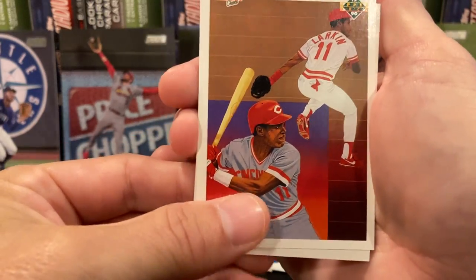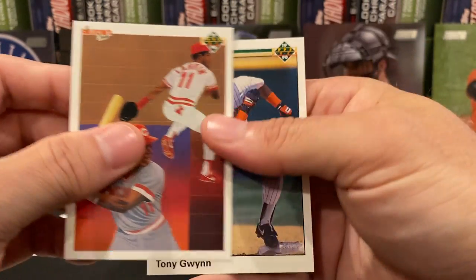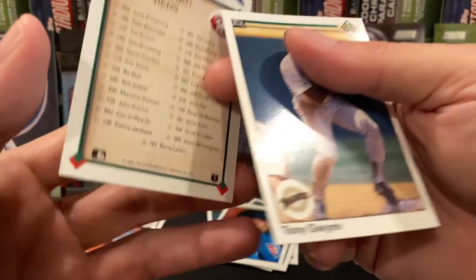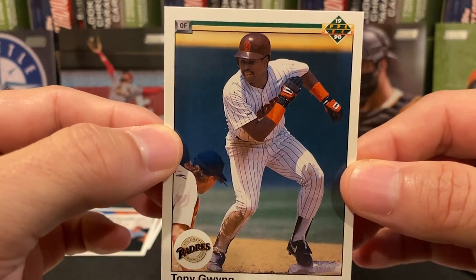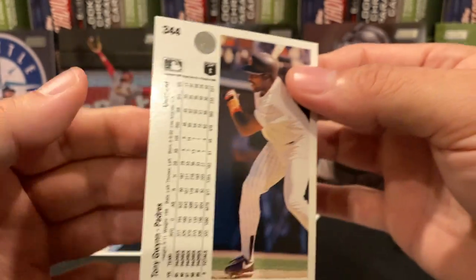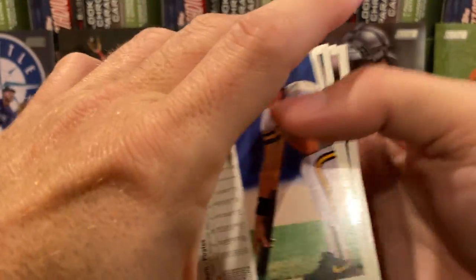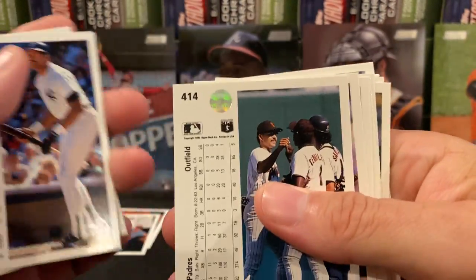Speaking of Vernon Wells, we got Barry Larkin — this would be the team checklist for the Cincinnati Reds. And then Tony Gwynn, Mr. Padre. So we found one no copyright in that pack. Let's see if it still holds true that we have two no copyrights per pack, which tells me we had a line that was just problematic.